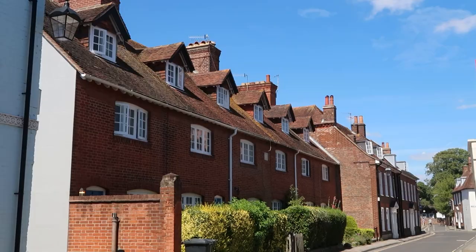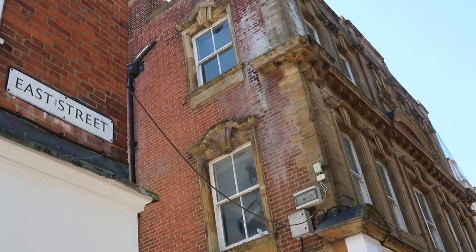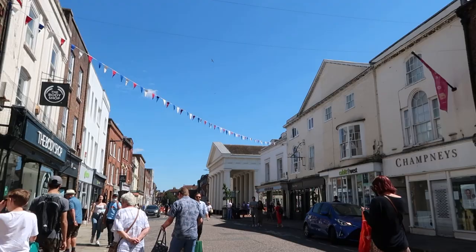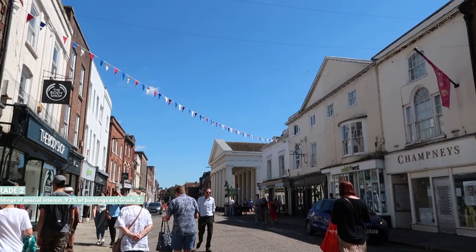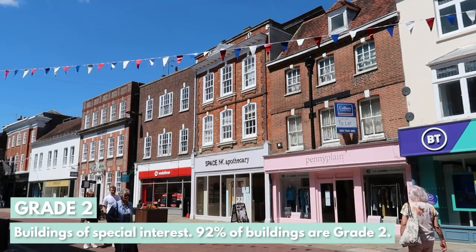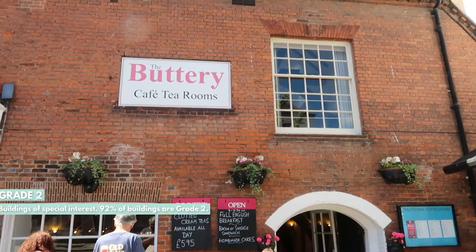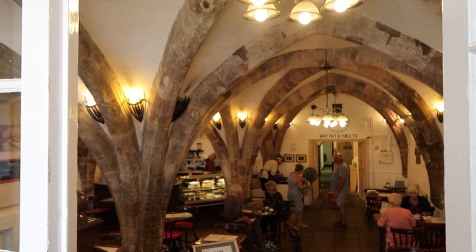Currently there are three categories of listed building based on their significance. Starting from the bottom, you have Grade II listed buildings. Grade II are buildings of special interest and the vast majority — around 92% of all listed buildings — fall into this category. Most of the properties I'm going to be showing you today are Grade II listed.